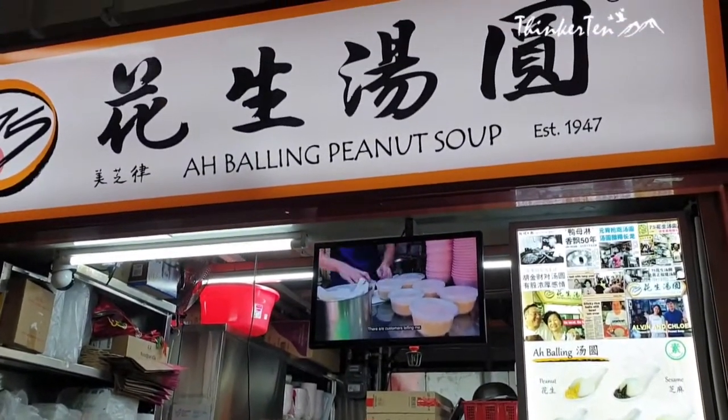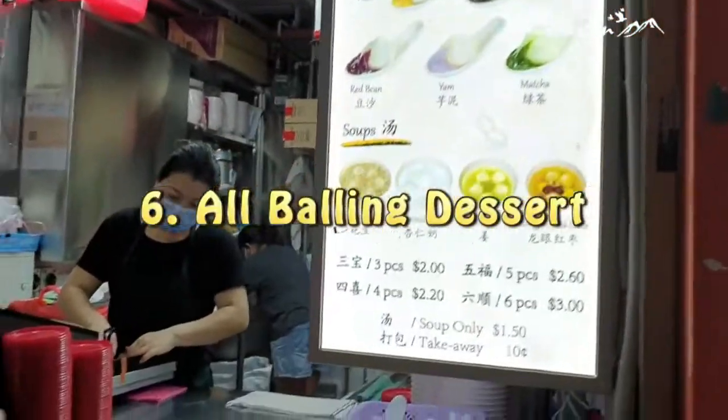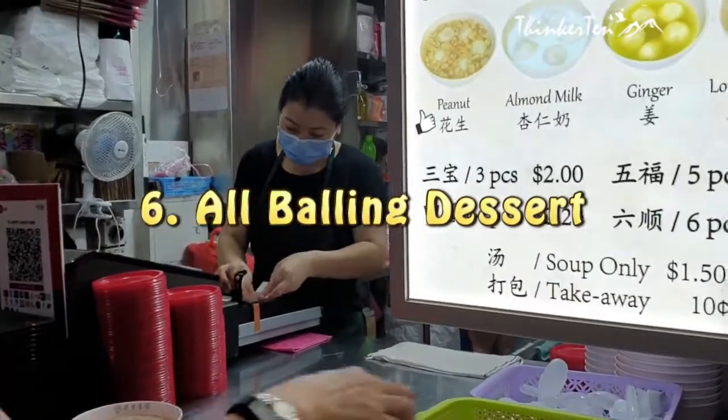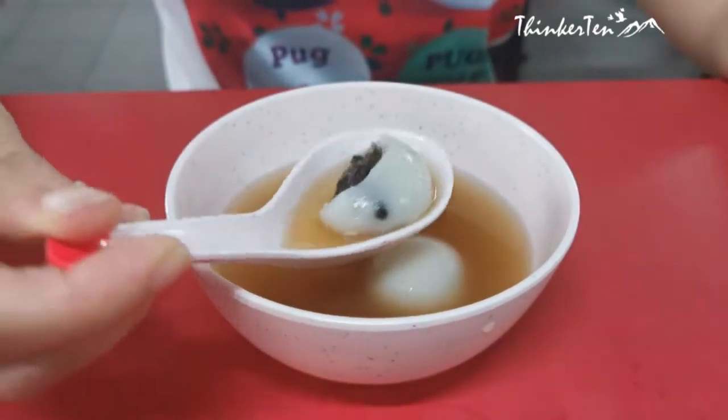It's time to recharge and have some dessert again. All Boiling Desserts sells different types of glutinous rice balls, traditionally eaten during the Lenten Festival or Dong Zi on the last few days of the year.